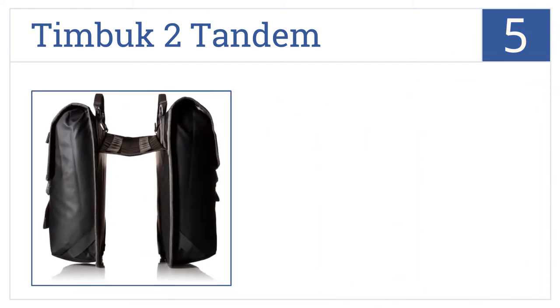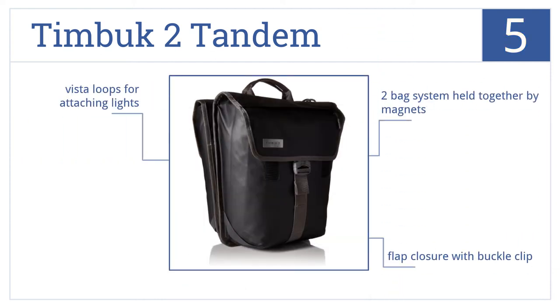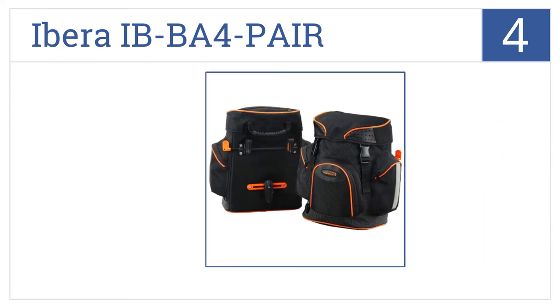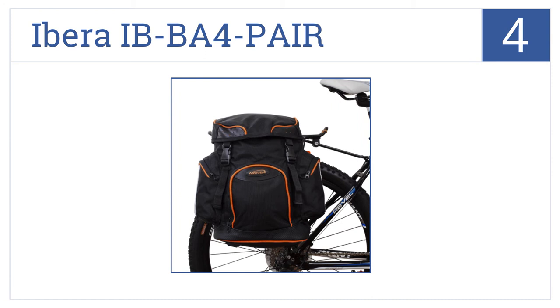Halfway up our list at number five, the two-in-one Timbuktu Tandem features a slim profile and weatherproof tarpaulin exterior to keep you looking stylish and protected on and off the bike. It's a two-bag system held together by magnets that comes with a flap closure with a buckle clip and vista loops for attaching lights.